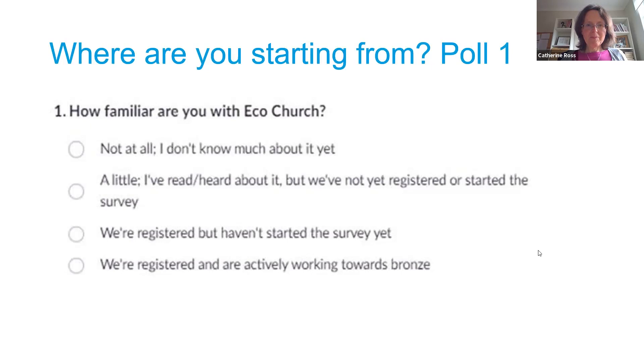Very interesting - thank you all for voting. We've got a chunk of people not knowing what to do first. Needing a group to work with is also quite high at 38 percent. Lack of time and other priorities also 38 percent. Not seen as part of mission is just 13 percent - that's really encouraging. Not knowing enough about it yet is about 13 percent. It's a mixture of things and I'll do my best to go through some of these today.